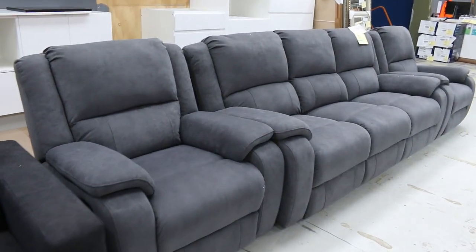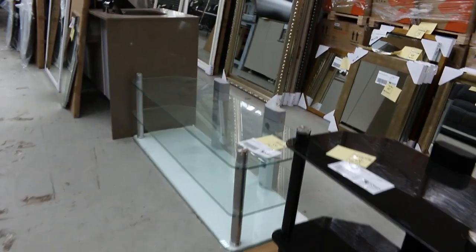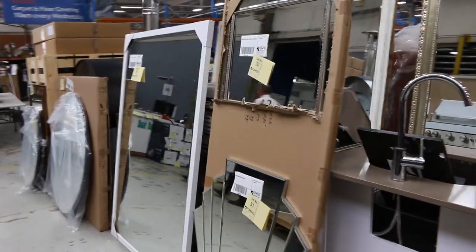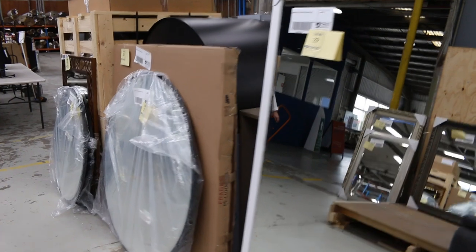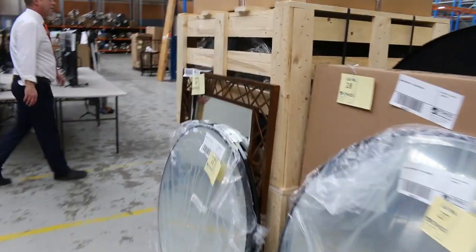We're looking at a couple of lounge suites now — not too many left, probably just over that $1,000 mark to get those going. Very comfortable, very nice, and a nice current colour — those charcoals. More mirrors here, beautiful looking stock, again unreserved, so we'll start at $1, no reserve. You can see we've got mountains of mirrors — that'll be a really good start to tomorrow's auction.